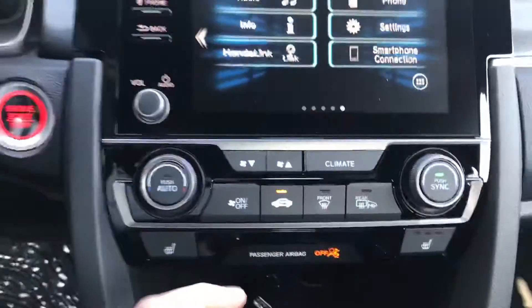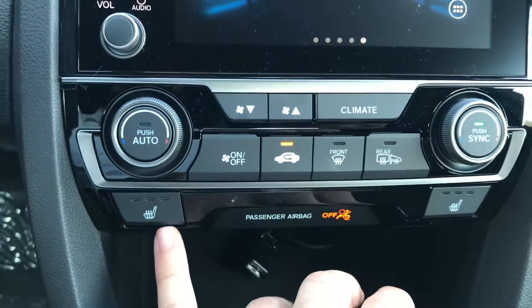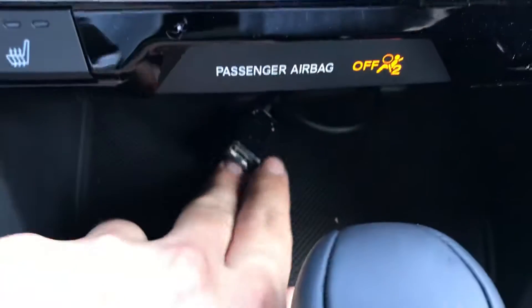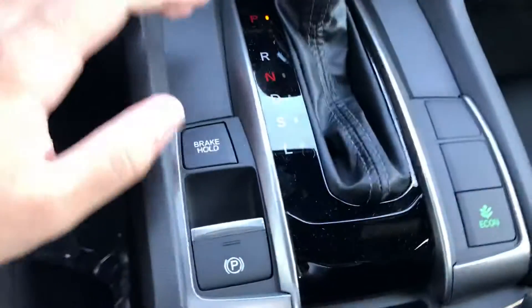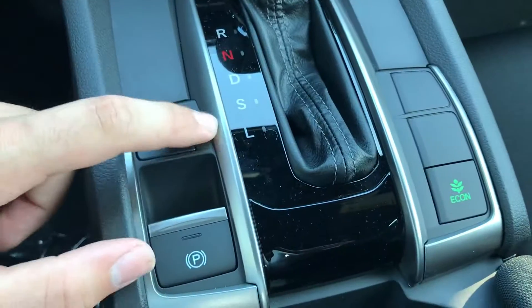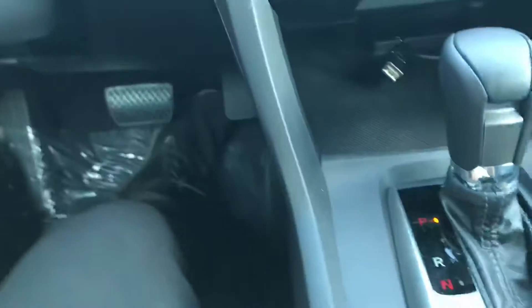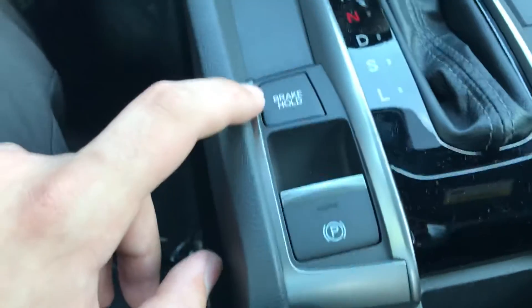Down over here you're going to have your climate control system. This car does have heated seats for the passenger and the driver with three different levels. Over here you'll notice an extension cable for your smartphone device — it's usually tucked in down here but they include this extension so you don't have to reach down. At the bottom you'll notice a few driving modes, and you also have brake hold, which is really convenient — if you're in stop-and-go traffic you can put your foot on the brake, let go, and it will hold the brake until you accelerate again.